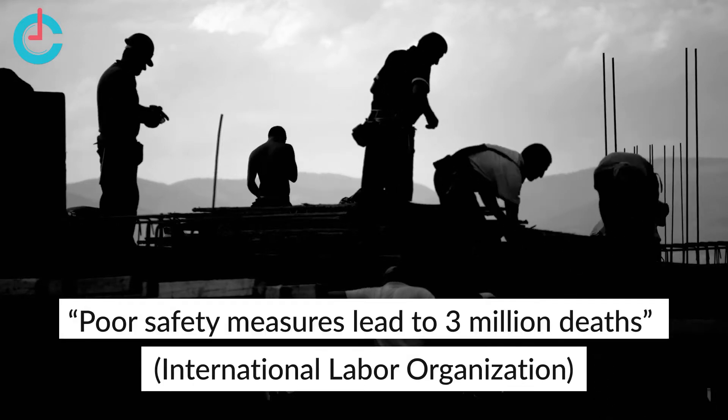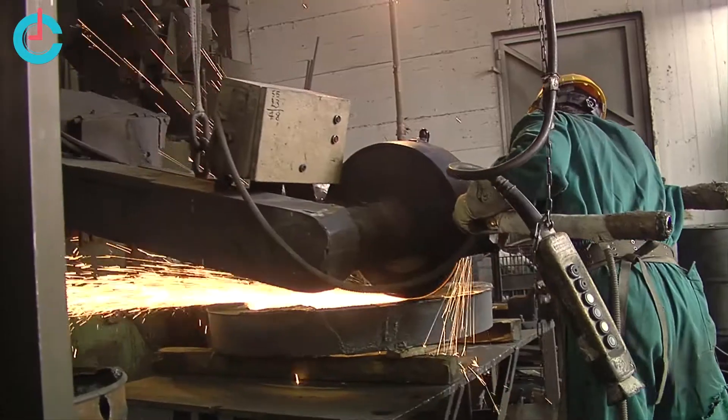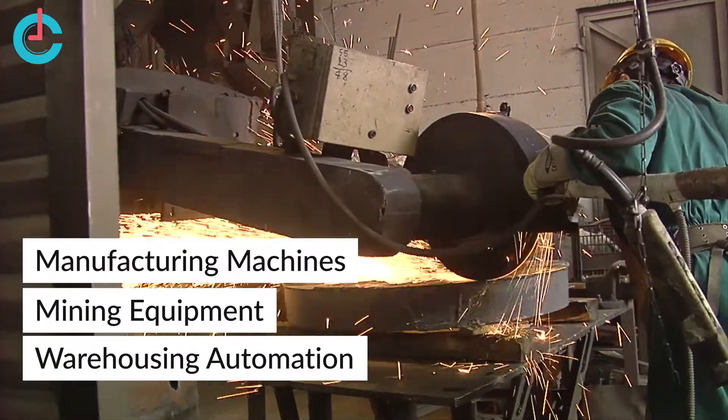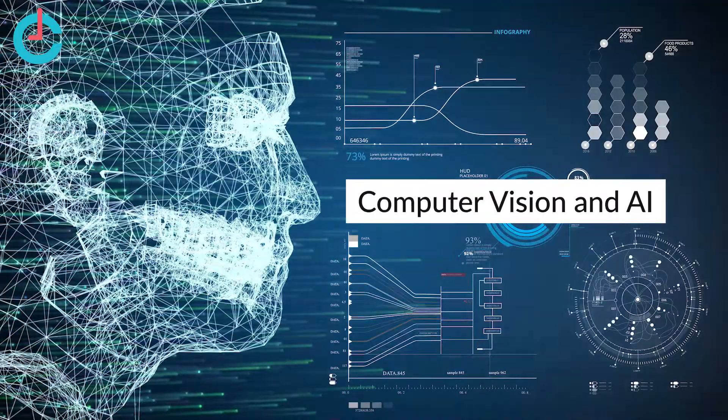Every year, three million industrial workers succumb due to neglected safety measures at the workplace. With increased automation and use of heavy machinery, the focus is on preventive and precautionary measures to enhance workplace safety. Computer vision and AI have proved to be a game-changer in this field.